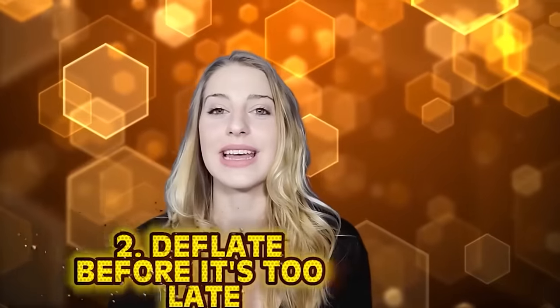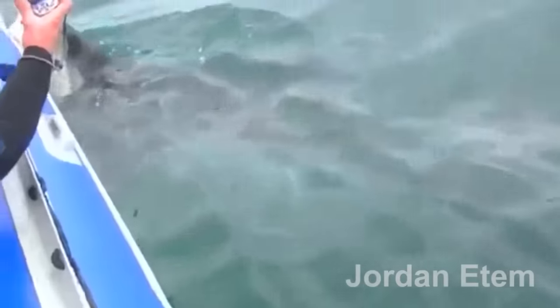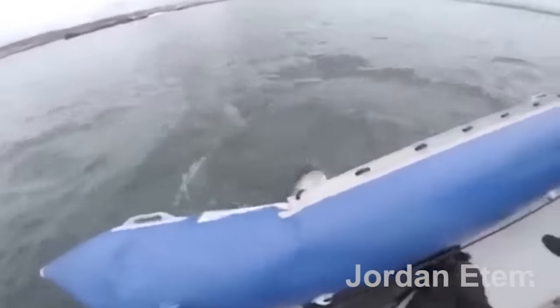Number 2: deflate before it's too late. This next clip is my worst nightmare. There is that scene in Flipper where he's floating in a raft and it gets attacked by a massive shark and starts deflating — and once you watch this clip you'll understand why it immediately made me flash back to that moment.